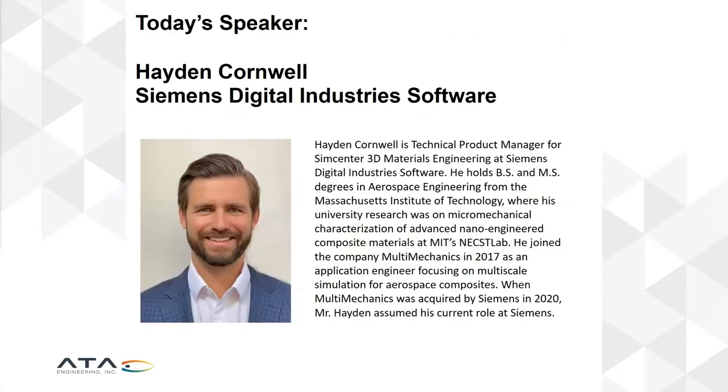I would like to introduce today's speaker, Hayden Cornwell from Siemens Digital Industry Software. Hayden is Technical Product Manager for the SimCenter 3D Materials Engineering product at Siemens. He is a graduate of MIT, and before joining Siemens with the acquisition of Multimechanics in 2017, had been hired by Multimechanics to work on the very software that we're going to be looking at today.